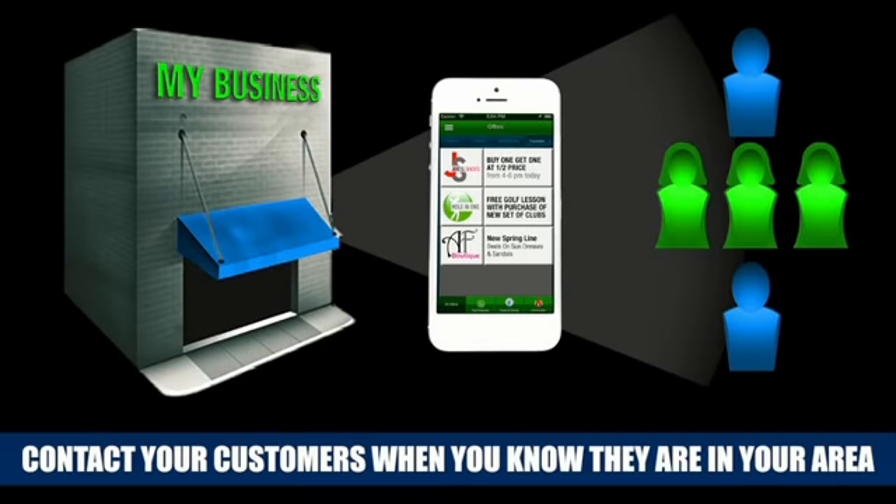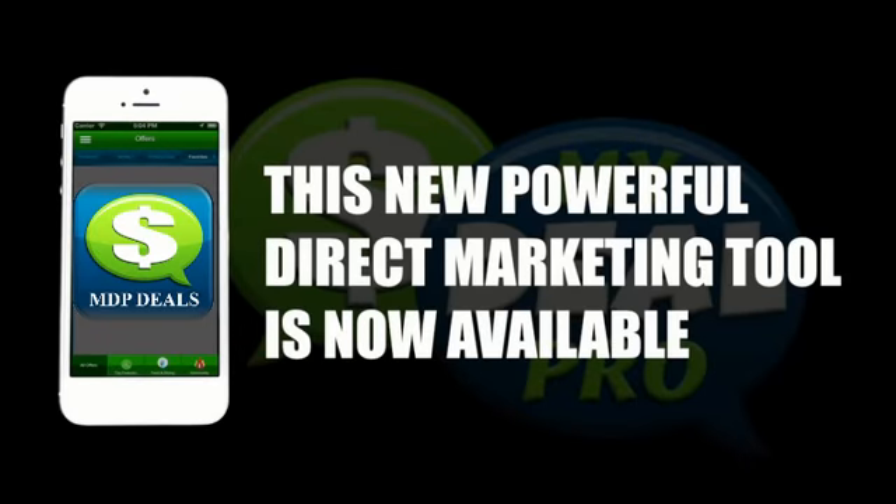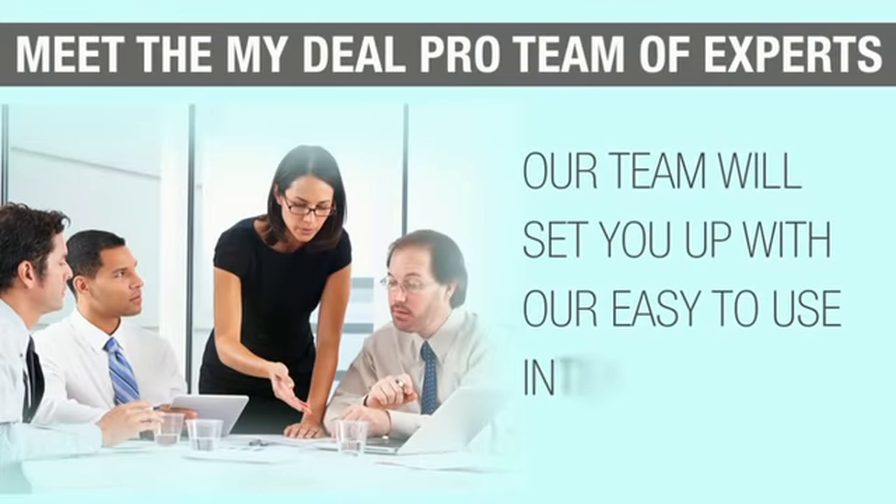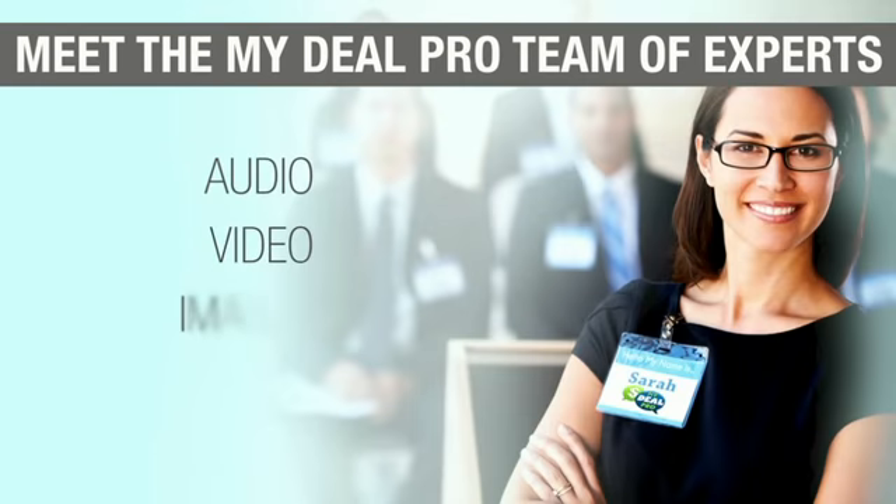On average, consumers spend over $3,000 per year on unplanned or impulse purchases. That is an average of $650 billion a year. 50% of these purchases were prompted by sales and discounts.